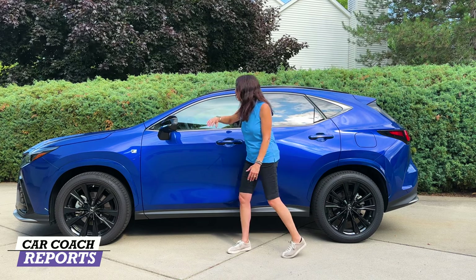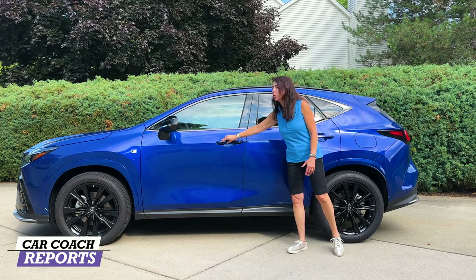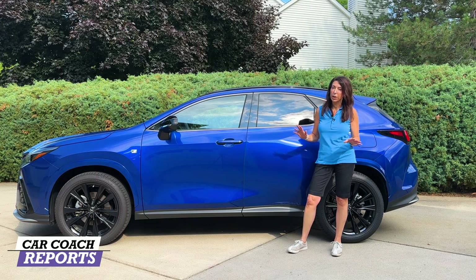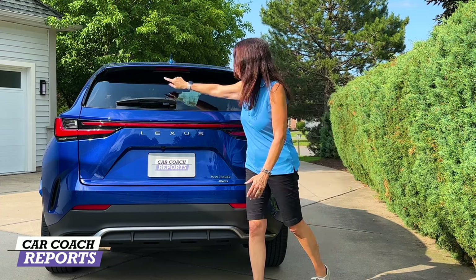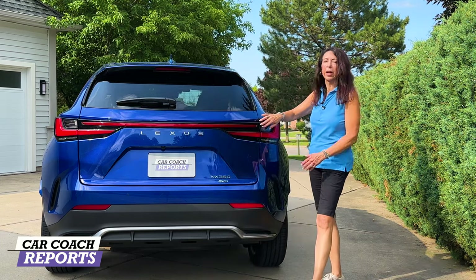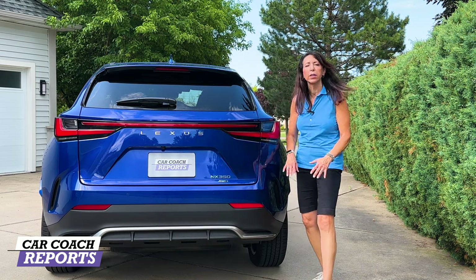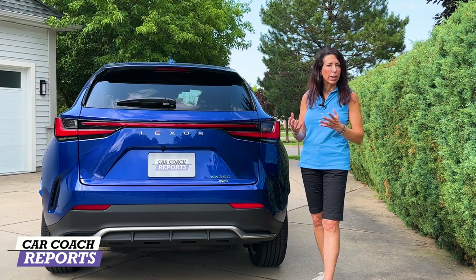The F Sport trim means you have black mirror caps, black trim around the windows, black roof rails, and the new black-and-blue door handles. Instead of the handle pulling out, it sits flush behind — part of the new design. Coming around to the back of the NX, you have an upper wing spoiler, an integrated third brake light, the Lexus logo just below the LED tail light. This is the NX 350, all-wheel drive, with exhaust pipes and a more modern, balanced, aerodynamic design.